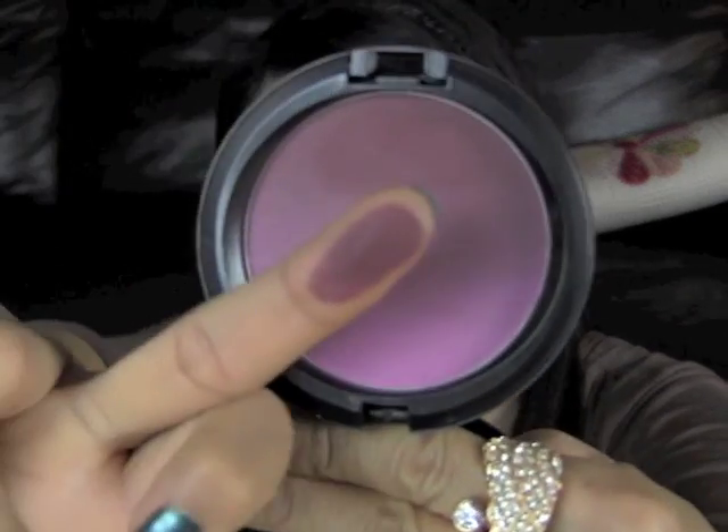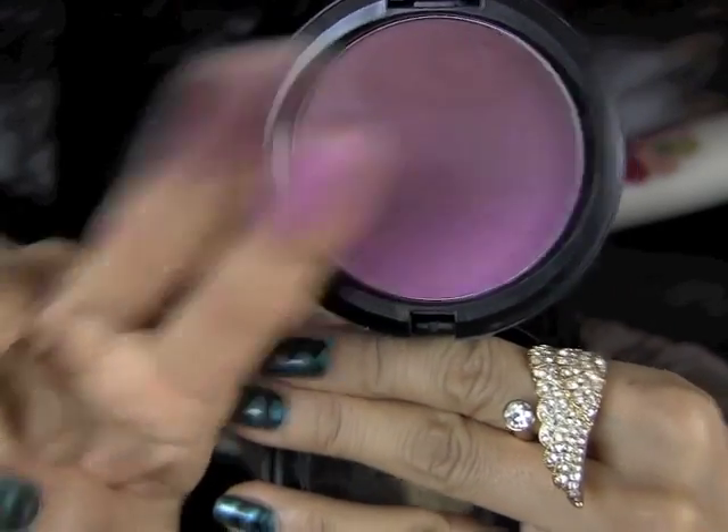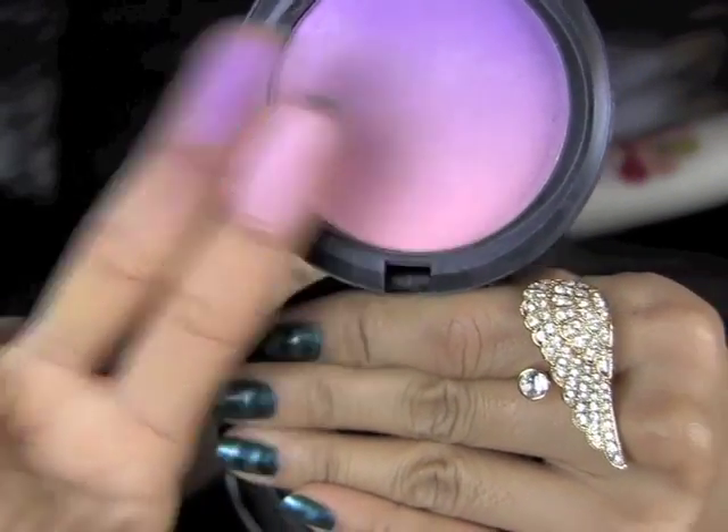I have two more matte blush products to show you — these are Blush Ombres in Vintage Grape and Azalea Blossom. These came out in a previous collection but they're currently available in the Daphne Guinness collection. With Vintage Grape, you can get a deep purple, or a lavenderish pink, or mix the two for a third color. Same goes for Azalea Blossom. These are definitely worth having in your collection, so get them while you still can.